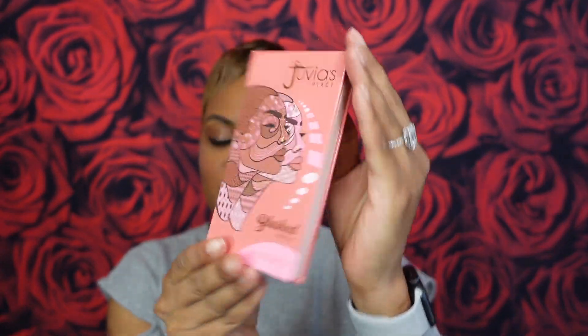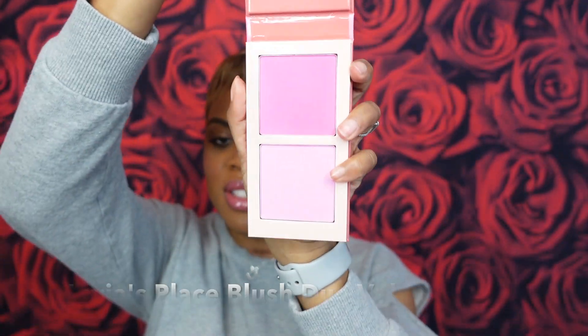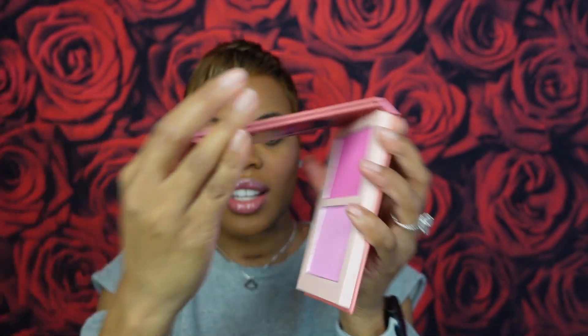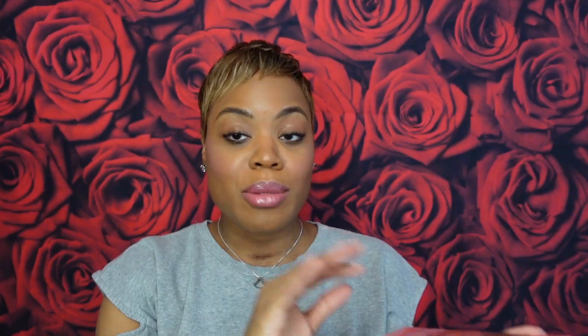Makeup moment, because we're having a pink moment and your girl is giving cheek again. I was able to get my hands on the new Juvia's Place Volume 4 Blush Jewel — the pink one. This thing has been sold out everywhere thanks to TikTok, and I decided to play in it. A little bit goes a very long way with this one, so I'm still figuring it out, but I'm enjoying it.